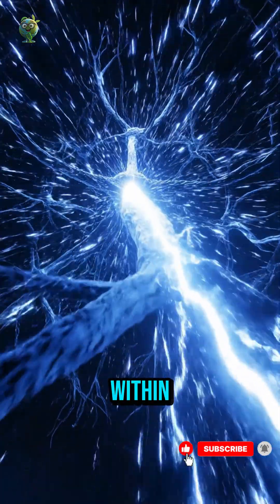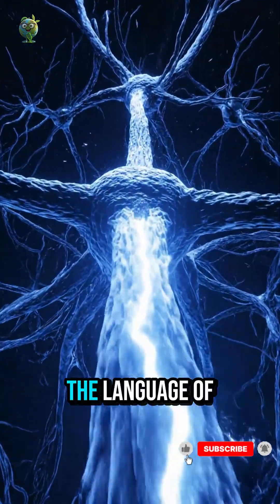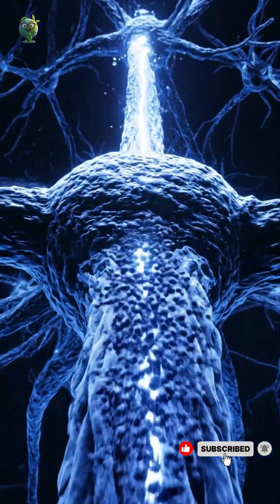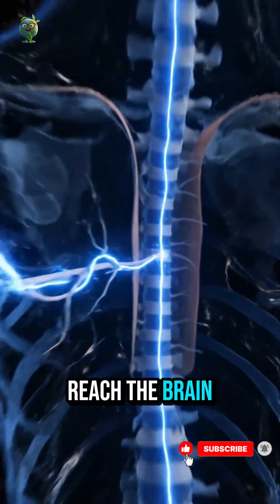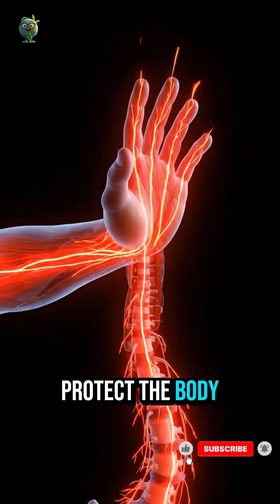Within, billions of electrical impulses flash through neurons — the language of the nervous system. Some signals never reach the brain; reflex arcs allow instant reactions to protect the body.